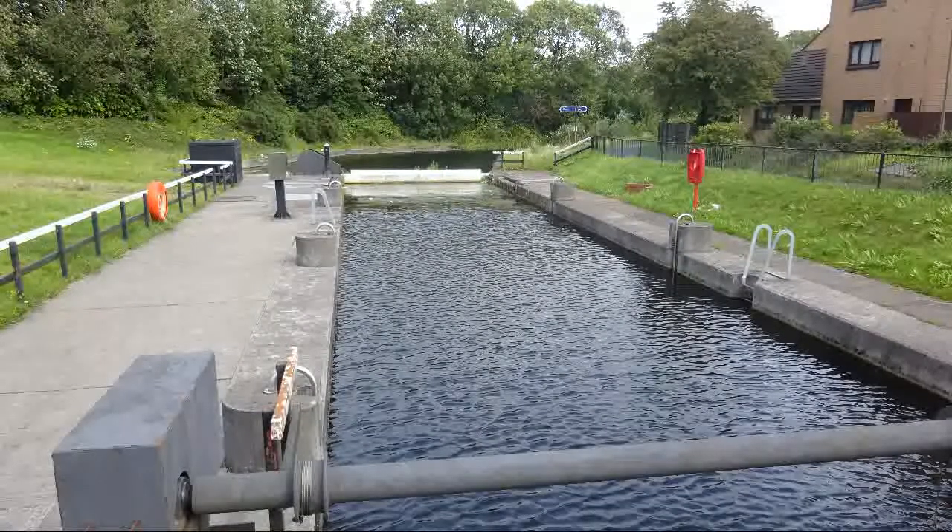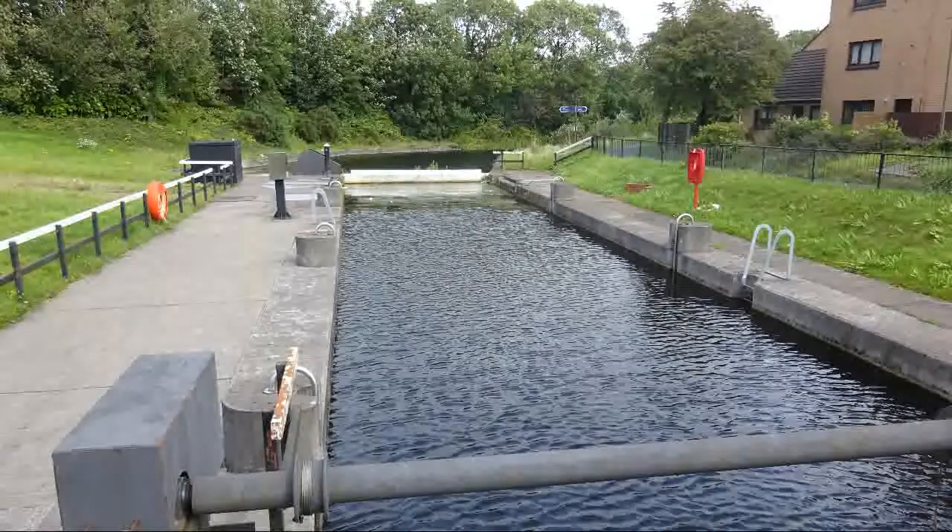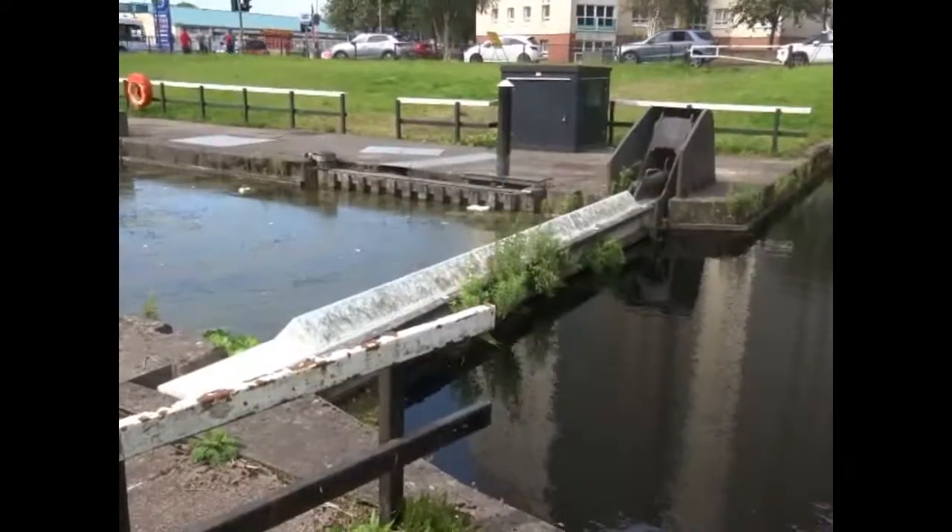When the water level has been sufficiently reduced, the boat can pass underneath the bridge. Then the pressure is reversed to the other side, with water being allowed in. When the levels are equal, the lock gates are opened and the boat can continue on its journey.